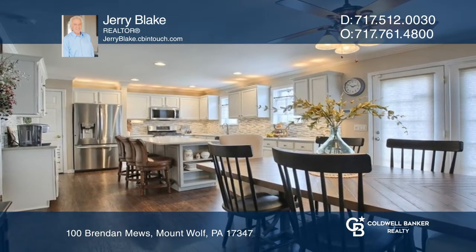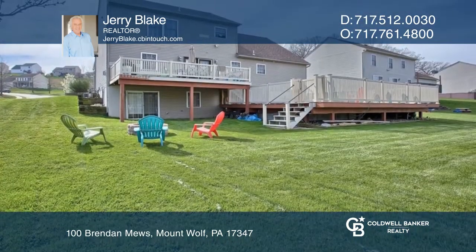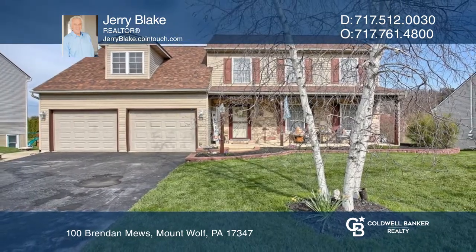This home was built with entertaining in mind as French doors take you to the deck, a level backyard, and your pool. Learn more when you tour with Jerry Blake.